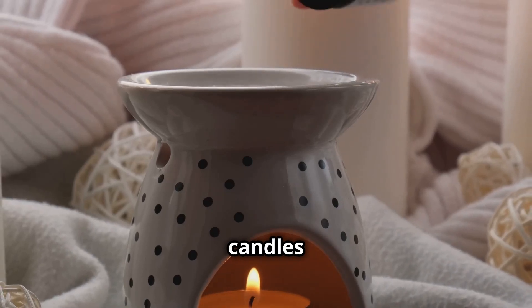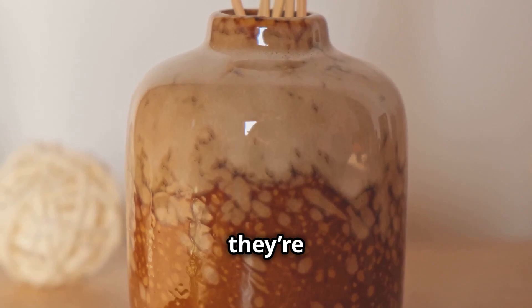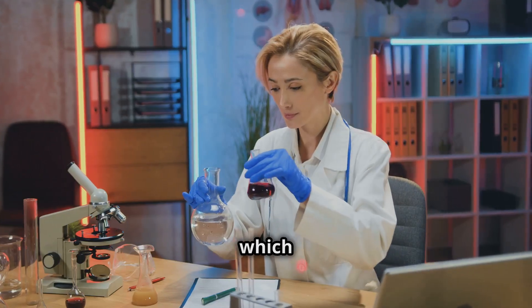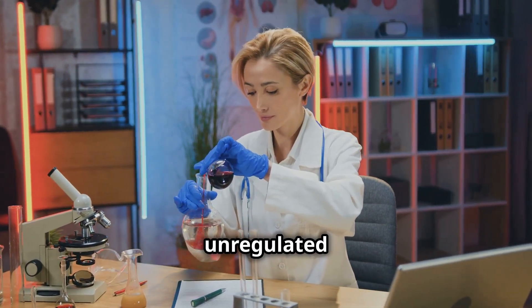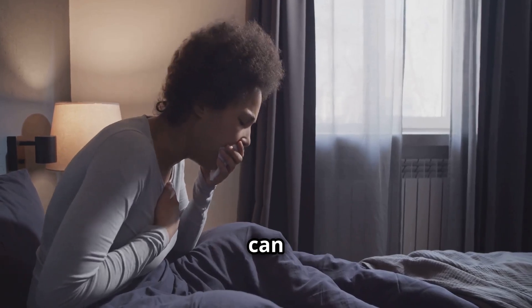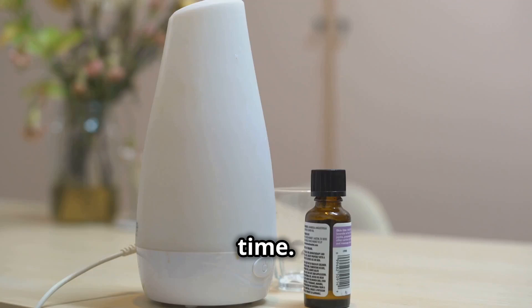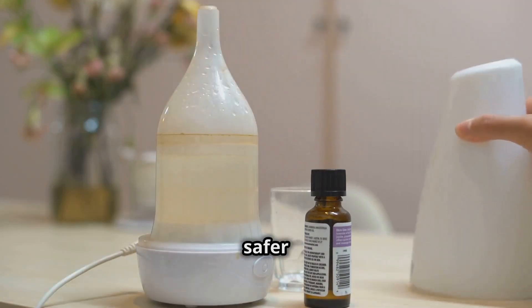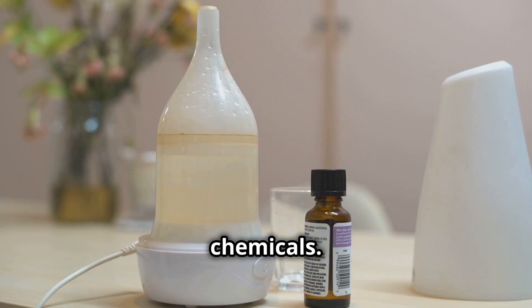Air fresheners and scented candles are favorites for creating cozy vibes, but here's the catch. They're often packed with chemicals like phthalates, which are plasticizing agents that make products more flexible, and other unregulated fragrances. These can interfere with your hormones and degrade indoor air quality over time. Essential oils or natural diffusers make a safer choice if you still crave those fresh scents without the hidden chemicals.